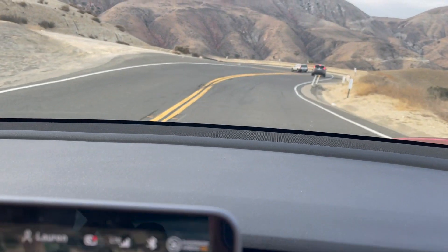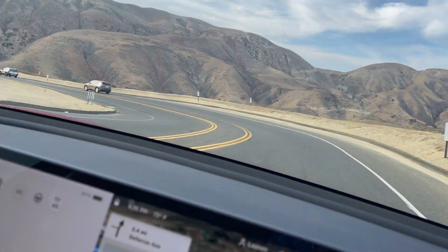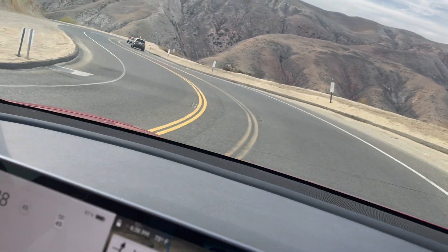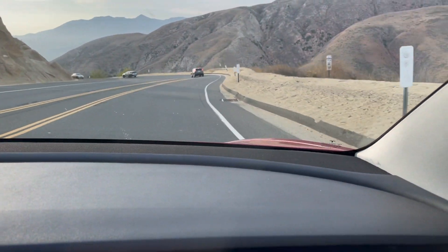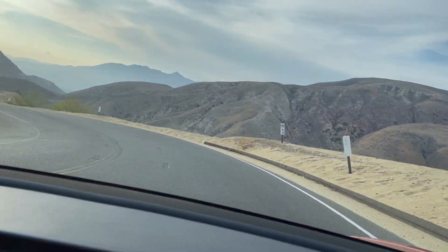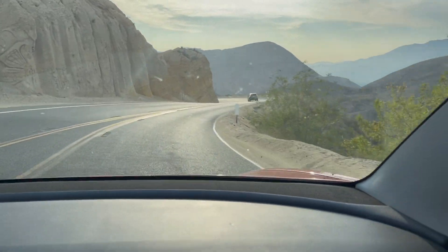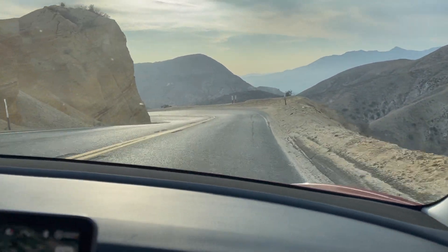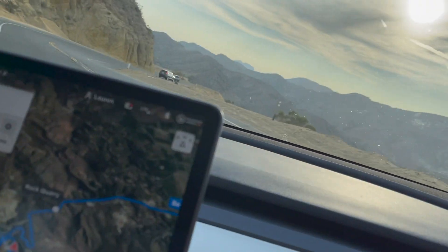Now I'm driving up to NorCal on some pretty windy roads. I chose not to use Autopilot here because the car squirms a bit too much on these curves and it gets uncomfortable. But as you can see, the scenery is really pretty — really beautiful.